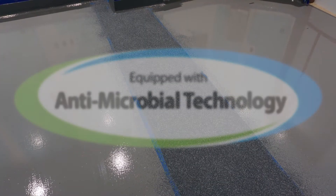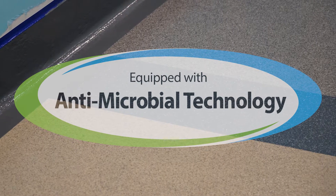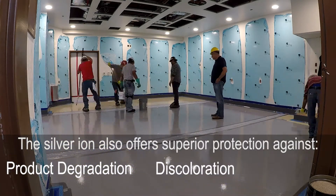Coatings equipped with Silver Ion antimicrobial technology that mitigate microbial growth on the coating surface. The Silver Ion also offers superior protection against product degradation, discoloration, and odors.